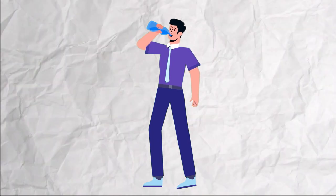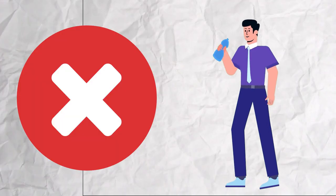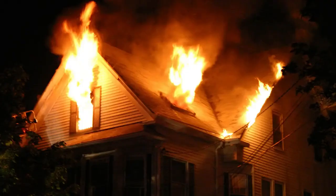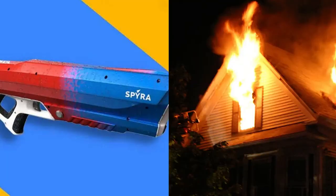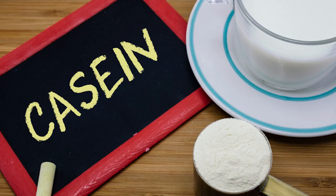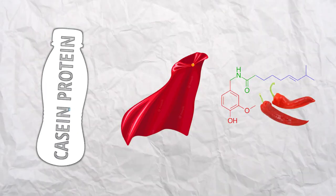Now let's address the myth that water is the best remedy for spicy situations. Nope, not quite. Water might cool you down temporarily, but it's like trying to put out a fire with a squirt gun. Enter milk, our dairy hero. It contains casein, a protein that acts like a superhero cape against capsaicin.